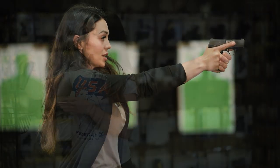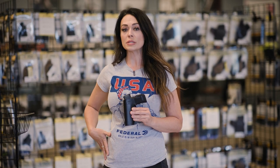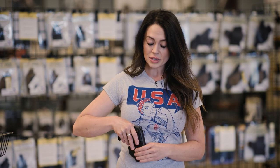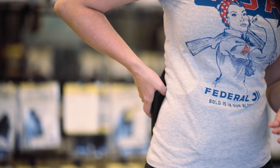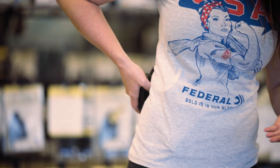A leather holster is something that can be very comfortable. It can be worn on the waistband or in the waistband. Two of the most common areas that people carry would either be on their back hip or what's called an appendix carry. If somebody's carrying on their back hip, you may want something like this where you can easily tuck it in your pants. There's not a lot of bulk, and it's going to be comfortable against your skin throughout the day.